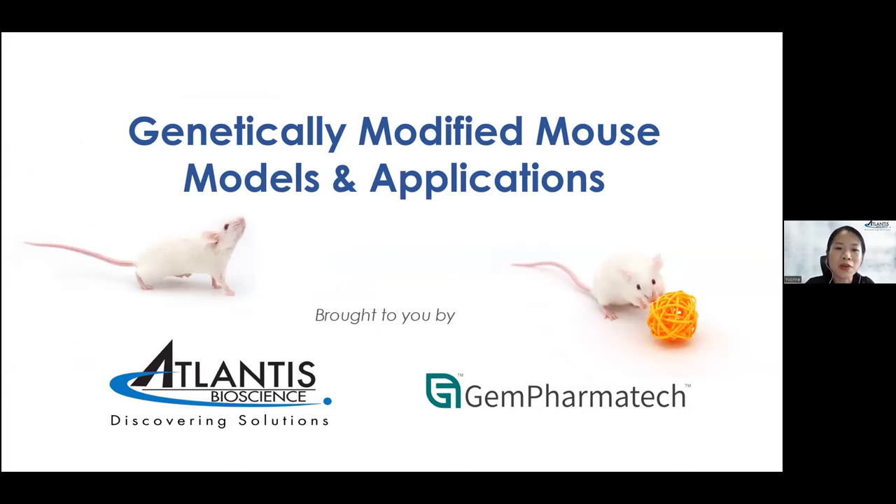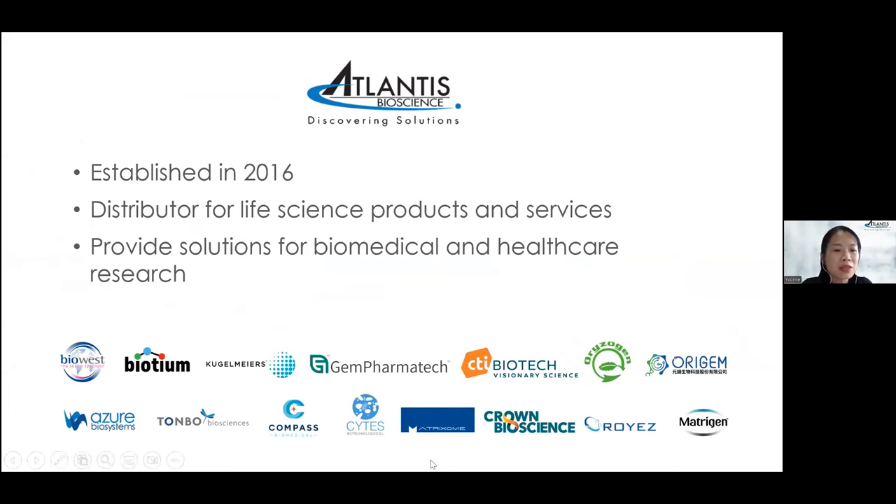Hi everybody, my name is Yvonne. I'm from Atlantis Bioscience. Before we begin the presentation, I would like to briefly introduce Atlantis Bioscience. We were established in 2016. We are a private company providing life science products and services given to various fields of biomedical and healthcare research here in Singapore and also in Asia Pacific.